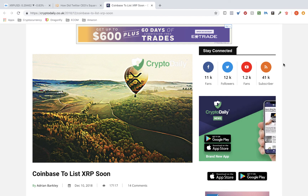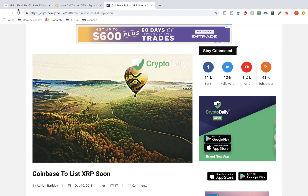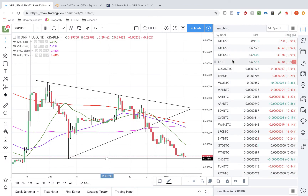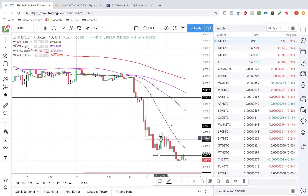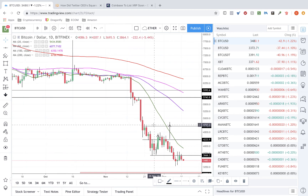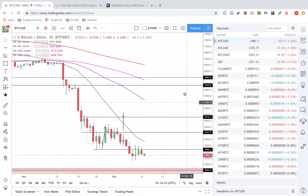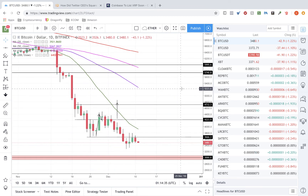Maybe the news isn't having the effect it used to. Anytime anyone mentioned Coinbase and a possible listing, we got a 20–30% boost. We're not getting anything — the whole market is bearish. We saw a dead cat bounce in Bitcoin a couple days ago — it bounced back up but couldn't hold it. It's trading below 3,650 and I believe it's going to keep trading that way. Look for 3,000 next, guys.